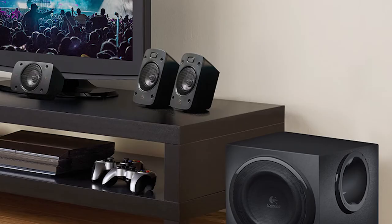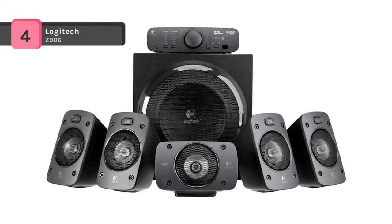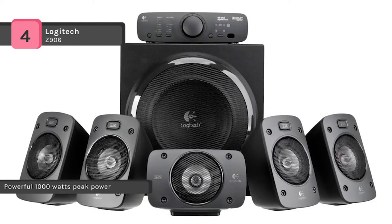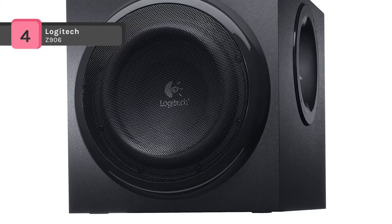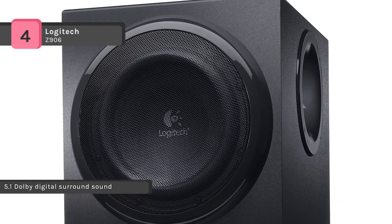Next on the list we have the Logitech Z906 5.1 surround sound speaker system. This is a powerful, versatile audio system sure to enliven your music, movies, or games. The 5.1 digital surround sound system will enable you to hear every detail in your Dolby Digital and DTS soundtracks the way the studio intended. The THX certified speaker system makes it easy to turn any room into a home theater. You can connect up to 6 audio sources including your computer, game console, and music player, and place or wall-mount the satellite speakers to customize the system to your entertainment room.